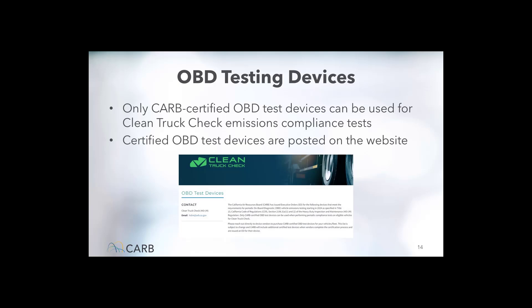Regarding OBD testing devices: for OBD vehicles, emission compliance tests must be performed using a testing device that meets certain technical specifications, including the format submission requirements. Only approved devices can be used to download and submit this information. Certified testers can find the list of approved devices on the Clean Truck Check website.